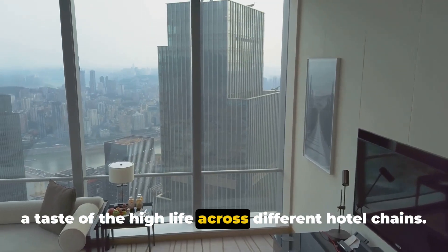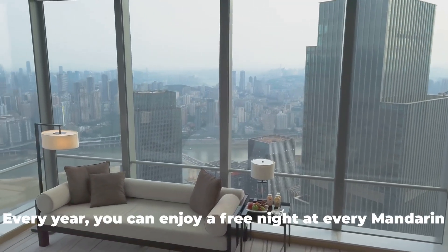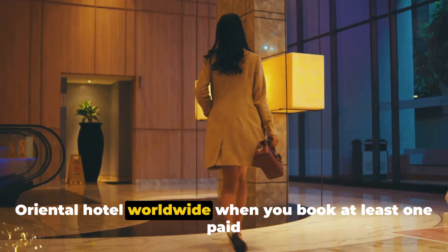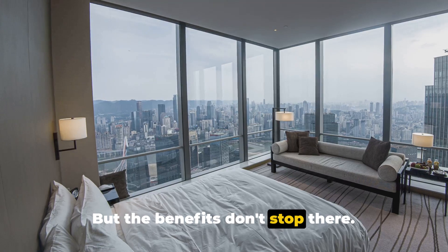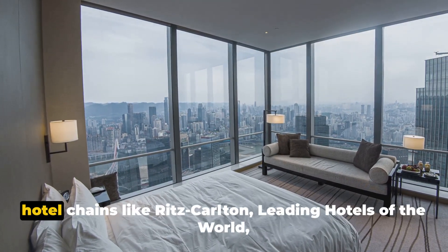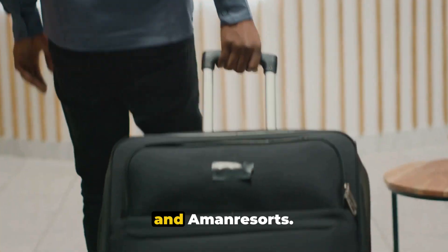Now, let's talk about free nights. Every year, you can enjoy a free night at every Mandarin Oriental hotel worldwide when you book at least one paid night during the same stay. But the benefits don't stop there. The Black Card opens doors to privileges at prestigious hotel chains like Ritz-Carlton, Leading Hotels of the World, and Ammon Resorts.